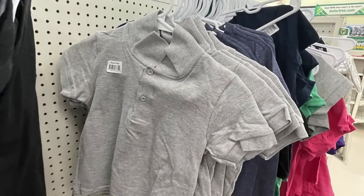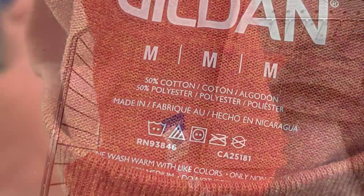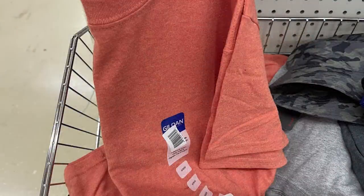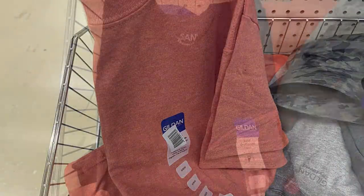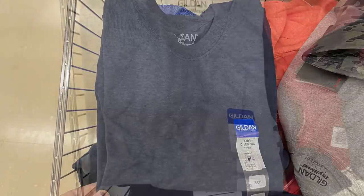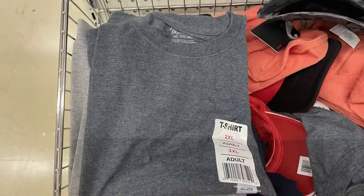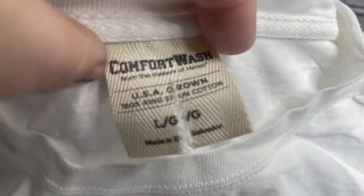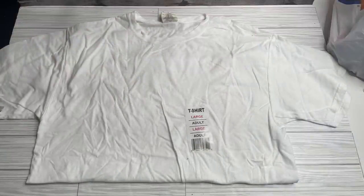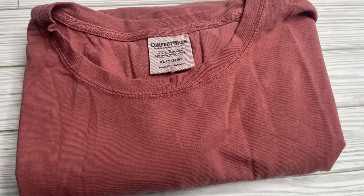We've got some polo shirts in for children. There's also the Gildan dry blend fabric, which is 50% polyester, 50% cotton, so it's moisture-wicking. Those come in sizes small, medium, large, extra large, and 2X. We've got the Comfort Colors Comfort Wash shirts in large and extra large — those were in white and in a cinnamon color, and those were only in adult sizes.